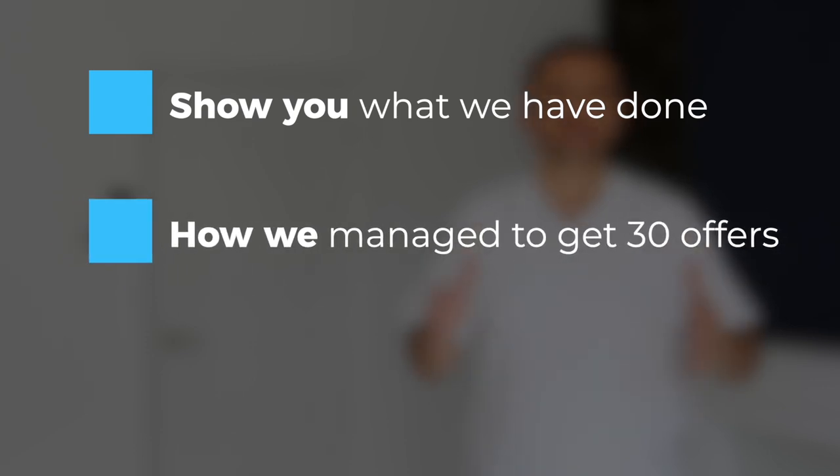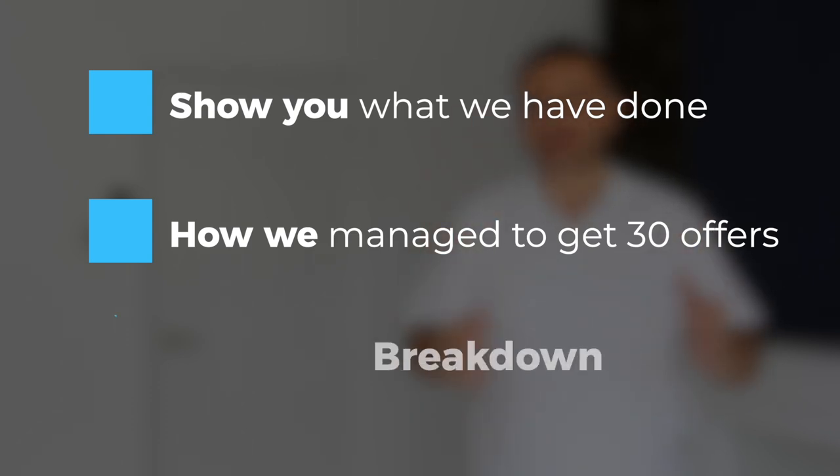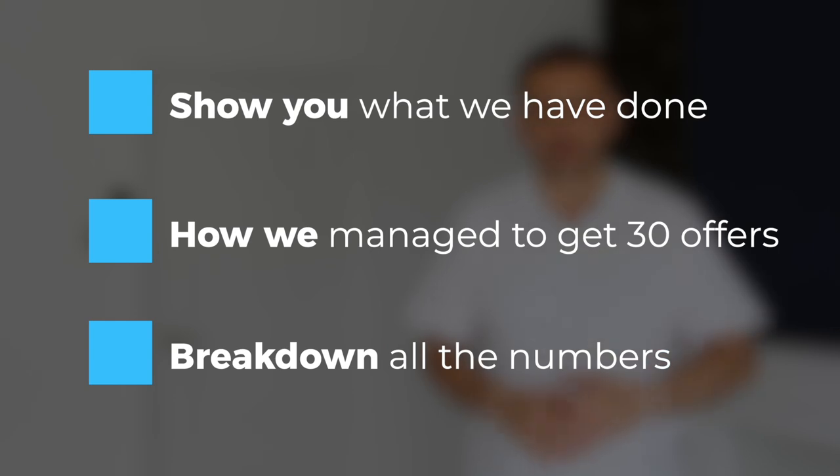If you're watching my videos for the first time, my name is Saj Hussein and on this channel I share my 15 plus years of property investing experience to ultimately help you get further faster in your own property investing business. In this video I want to break it down in three segments: firstly what we've done on this property, secondly how we managed to get 30 offers with only two lots of viewings, and finally I want to break down all the numbers so you can see — did we actually double our money on this?